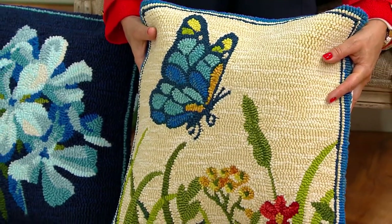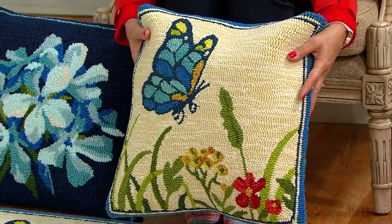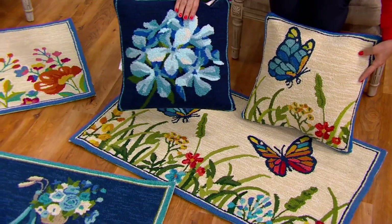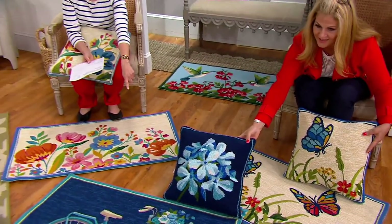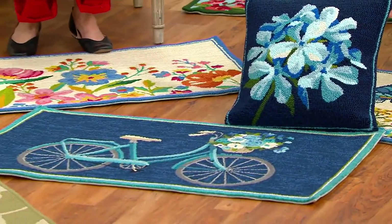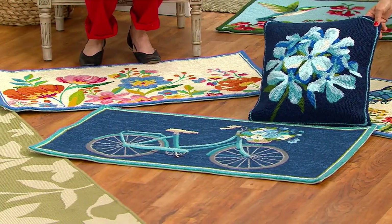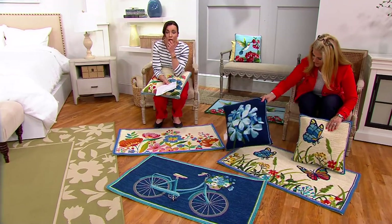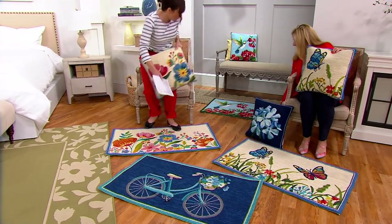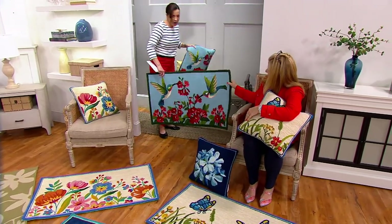Everywhere you see a color change is a new polypropylene yarn — it is not a print. We're already last-calling the hydrangea pillow; we have about 90 left and it goes with the bicycle rug. It's a showstopper — a gorgeous blue with a beautiful border. These are all hand-hooked, and we have a fourth design: the hummingbird. Let me lift this one up — this is your hummingbird rug, and here's the matching hummingbird pillow.